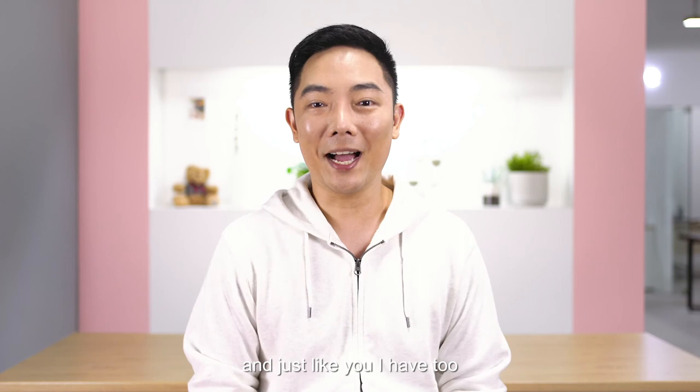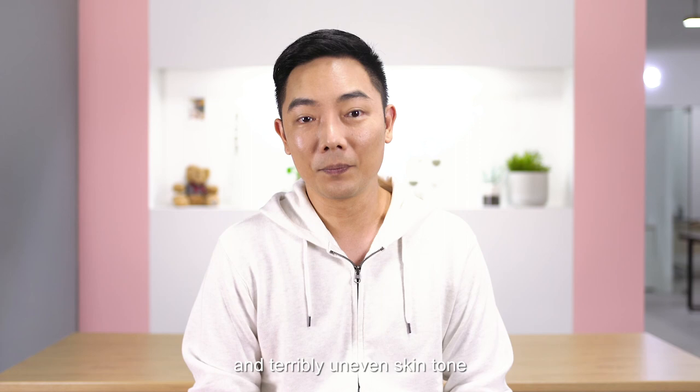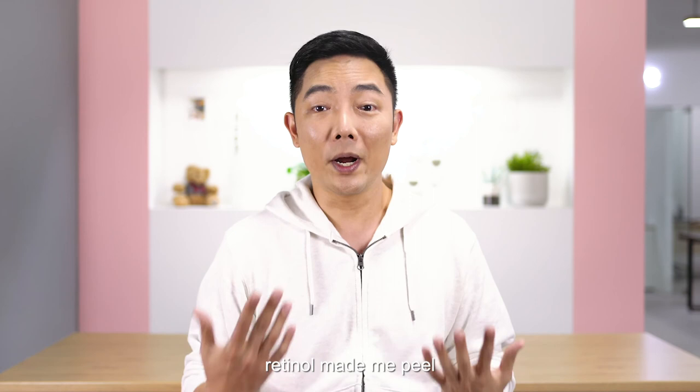You've probably tried many products to brighten your skin or lighten pigmentation, and just like you, I have too. Here's a photo of me years ago. I had sun-damaged skin, post-inflammatory pigmentation, enlarged pores and terribly uneven skin tone. So I've tried everything. Lasers were expensive, chemical peels damaged my skin, retinol made me peel, and most products didn't work.